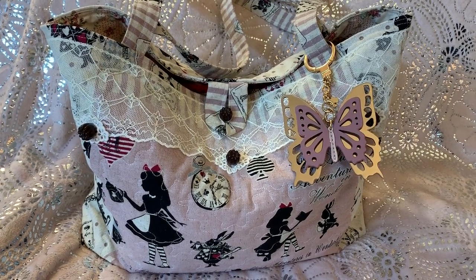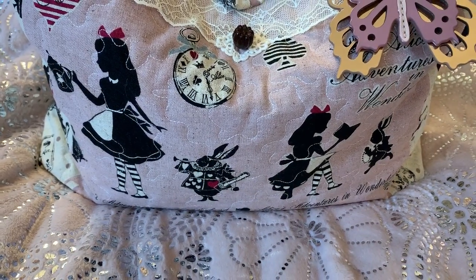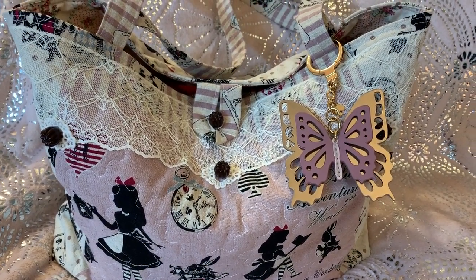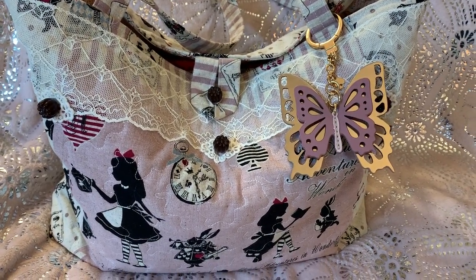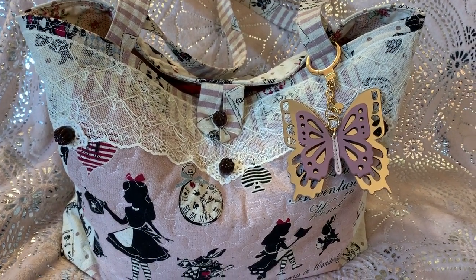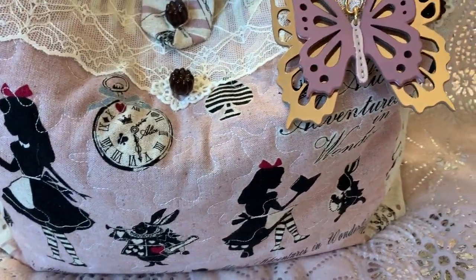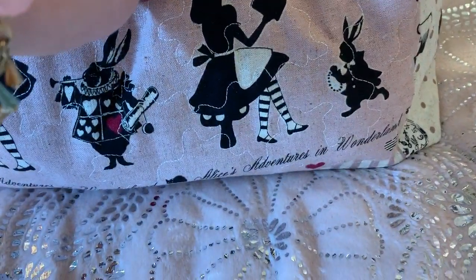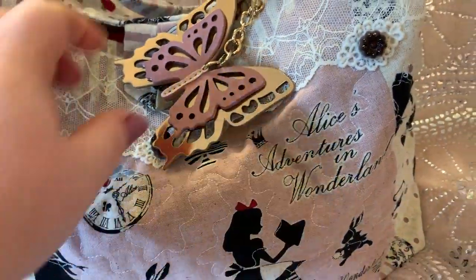Hey y'all, welcome back to my channel. Look at this adorable bag — this was handmade by a very talented lady on eBay. I bought this a pretty good while back, so if I can find her link I'll put it down below. She makes so many different handbags and things; she's so talented. This is, as you can see, Alice's Adventures in Wonderland. I love how she did this — it's like quilted.